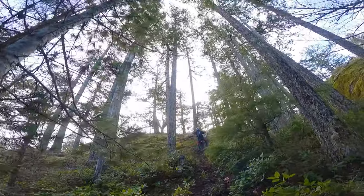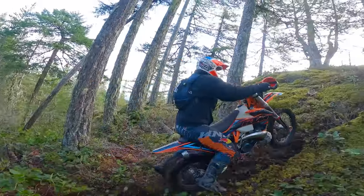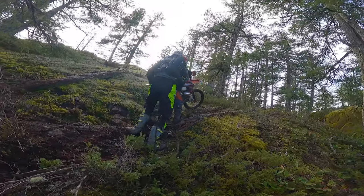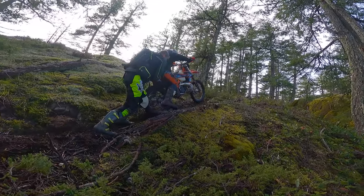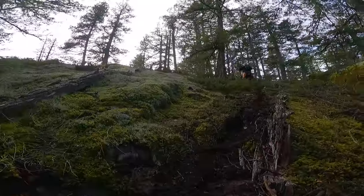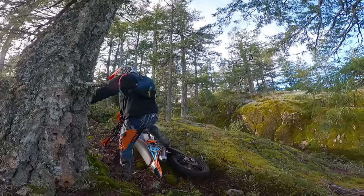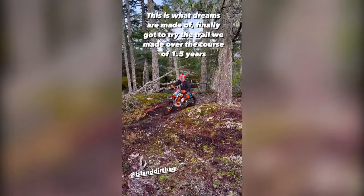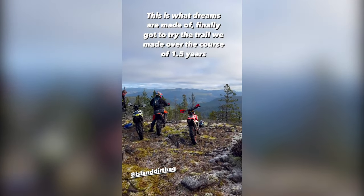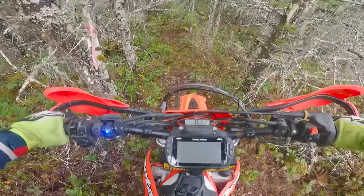I've got Luke coming up here for his very first attempt on trying to get to the lookout. Nice job, buddy. All right, now let's go into completely uncharted territory — a bike has never been down here before, so let's give it a red hot go.